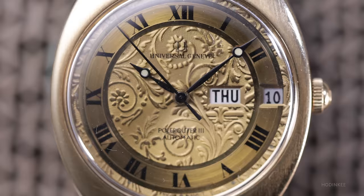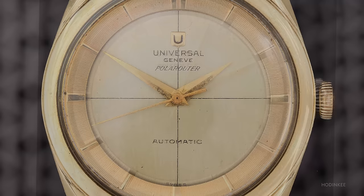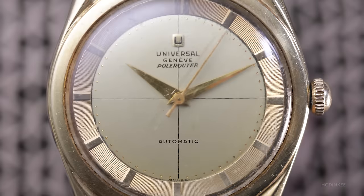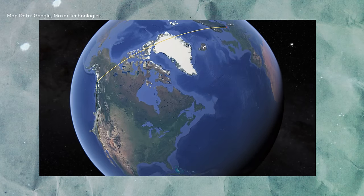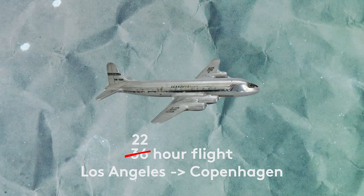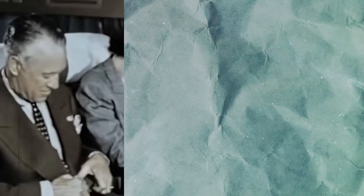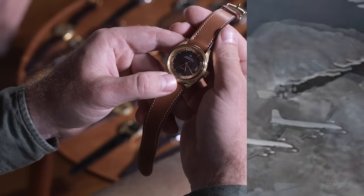This watch is just one of an entire family of Polerouter models. The earliest iterations were called Pola Router, and later it was adjusted to simply Polerouter. On November 15th, 1954, SAS — Scandinavian Airline Systems — opened up a new commercial route from Los Angeles to Copenhagen, operating a Douglas DC-6B. It took 22 hours as opposed to the previous 36. Flying used to be an occasion, and you would need an elegant but sporty watch for the job. The Polerouter is just that.